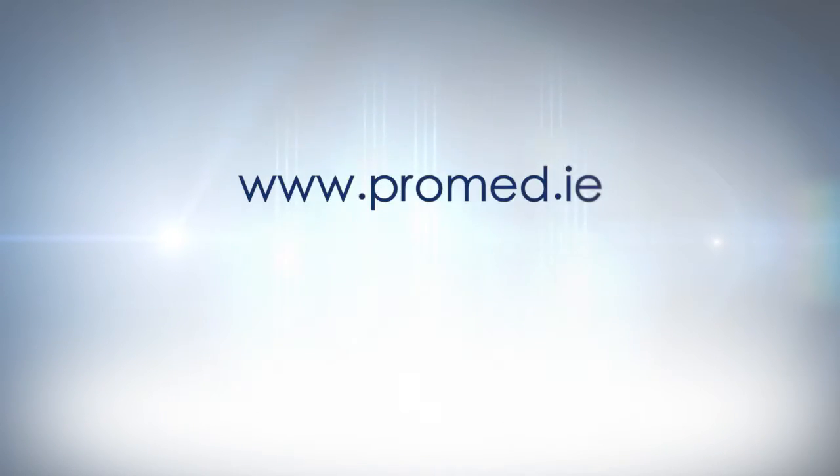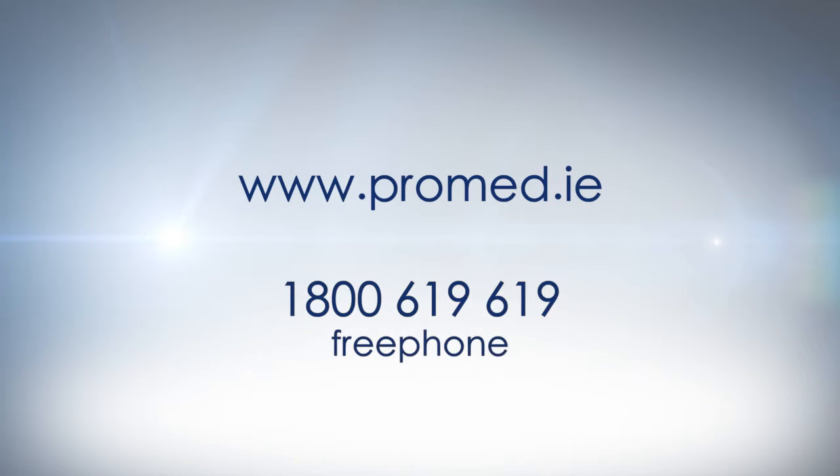For further information, please log on to our website www.promed.ie or call the team at ProMed on free phone 1800 619 619.